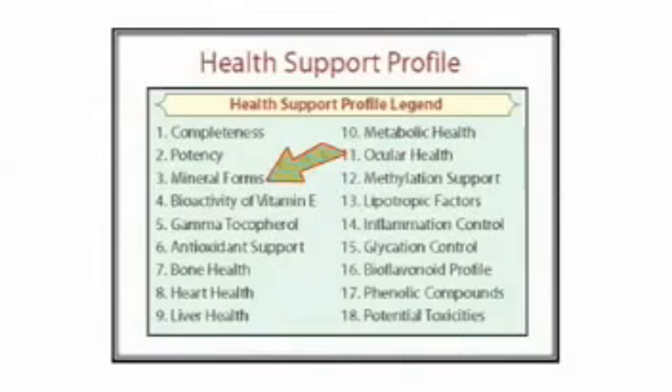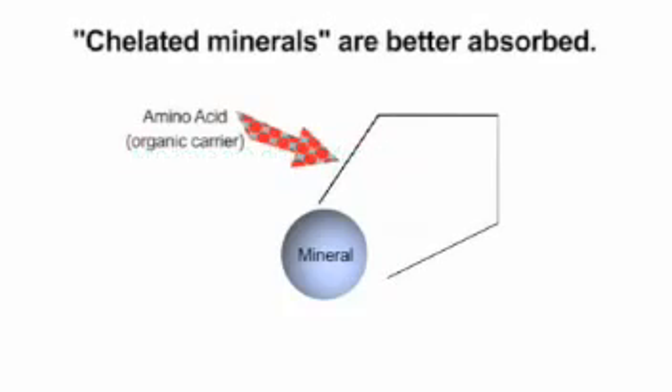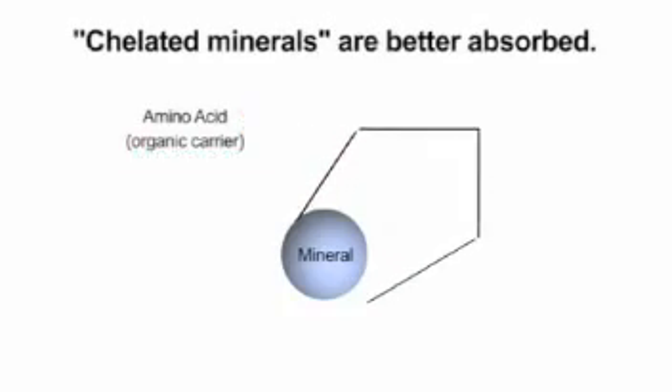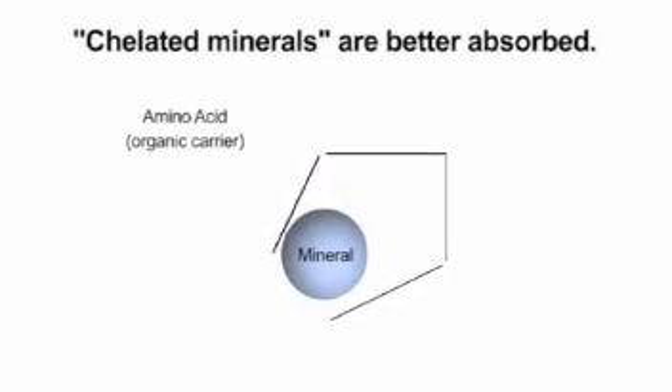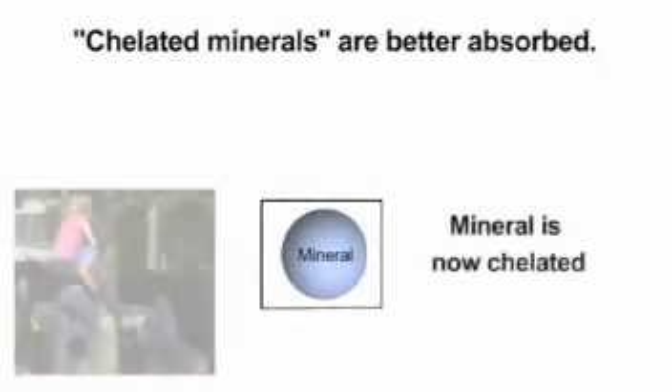Experts agree that mineral supplements can be difficult for the body to utilize. The better manufacturers bond the mineral to an amino acid or organic acid carrier. This special process, known as chelation, makes the minerals better absorbed. The attached organic acids are easily absorbed through the gut, and the mineral molecule piggybacks along for the ride.